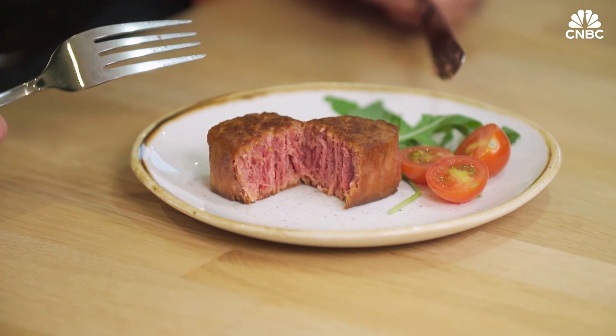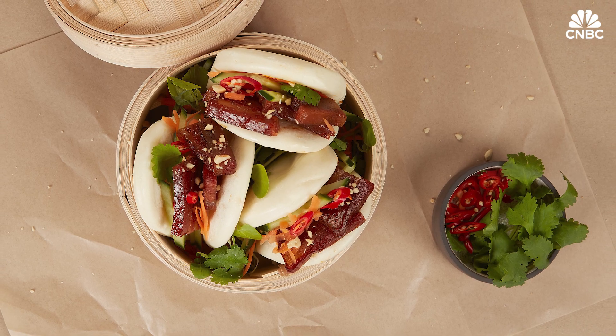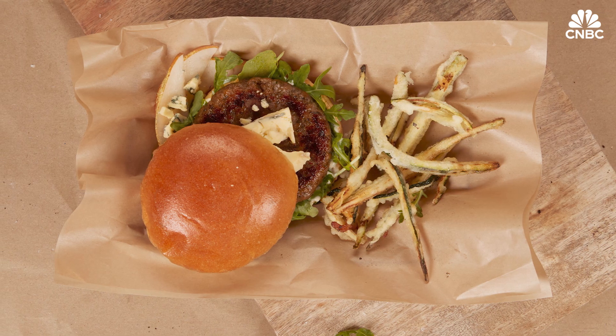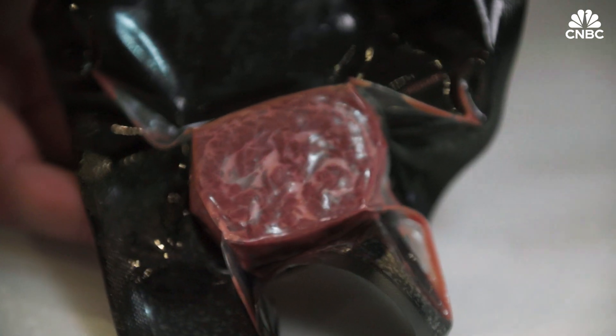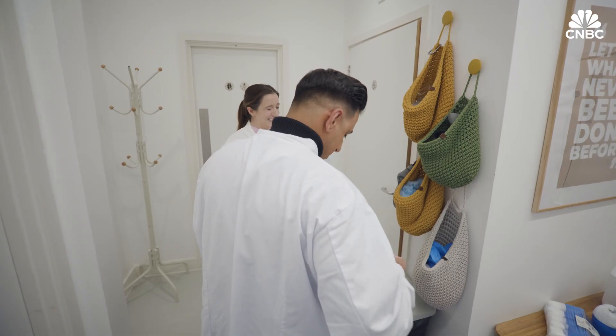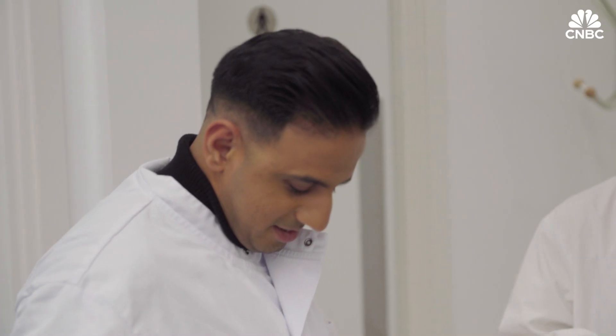This is just one of Ivy Farm's products. It also produces bao buns, burgers, meatballs and gyozas. All are made with cultivated beef, Ivy Farm's focused produce. I took a tour of the labs to see what goes into making them.